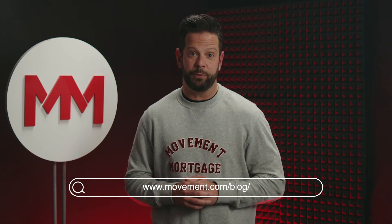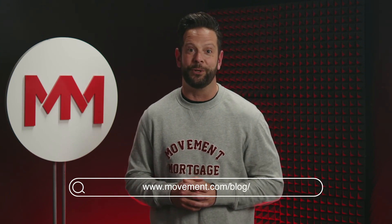There you have it. Seven ways to keep your energy bills low this winter. For more Lending Listicles and questions about the mortgage process in general, visit the Movement Mortgage blog or contact a Movement Mortgage loan officer near you.